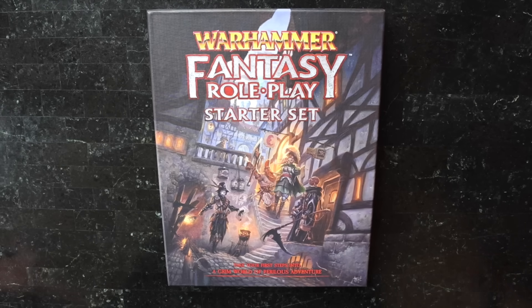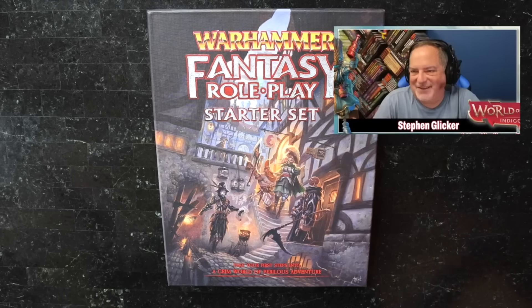It doesn't have the best acoustics and I'm working with a shotgun mic, but I'm taking a look at the Warhammer Fantasy Roleplay Starter Set live. I've not really opened it before. Special thanks to Steven Glicker of Roll for Combat because it's actually his set and he lent it to me for this quick video.